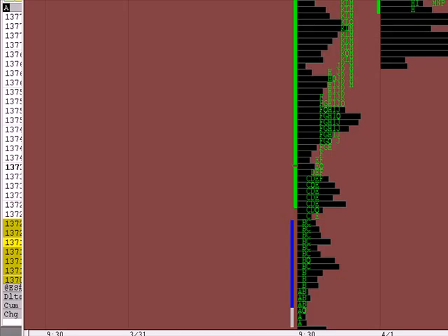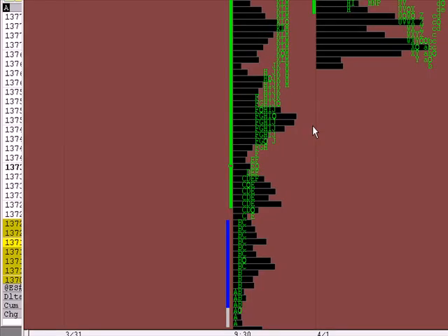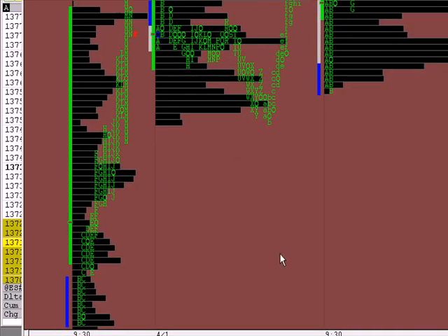We took out Globex's high. Globex's high is above us and Globex's low is below us — that's yesterday's range. There's a volume plus right around 58.